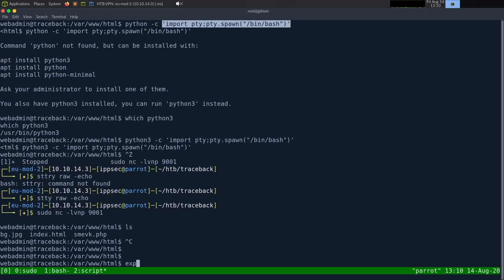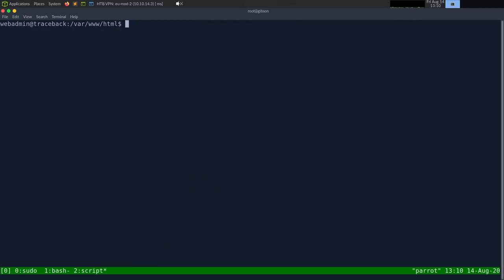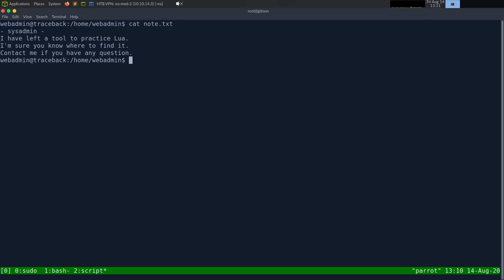We are the webadmin user. Running find to check for hidden files — nothing obvious. Going to /home/webadmin, we find a note.txt. It reads: 'Sysadmin, I have left a tool to practice Lua. I'm sure you know where to find it. Contact me if you have any questions.' So we need to find something that uses Lua.